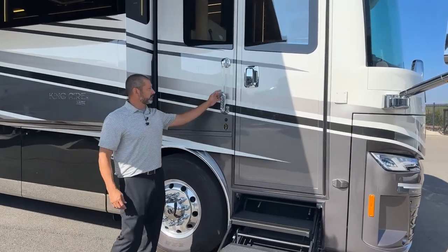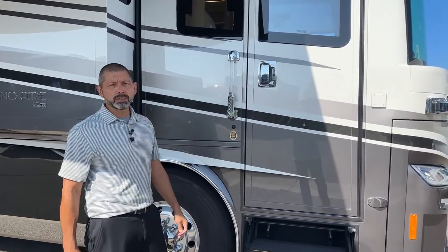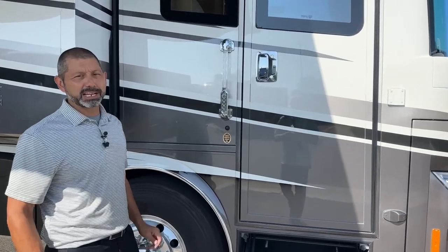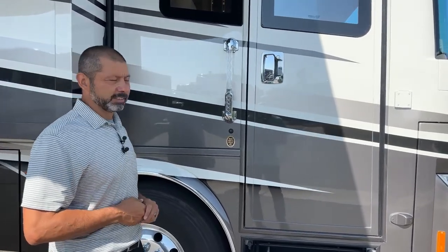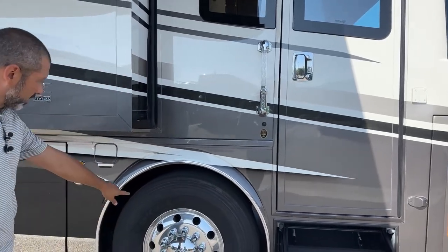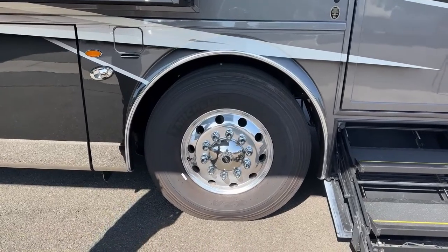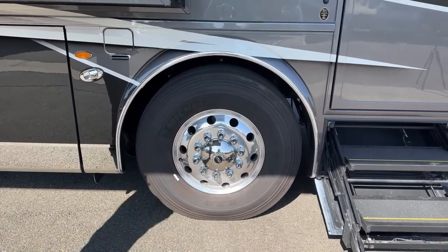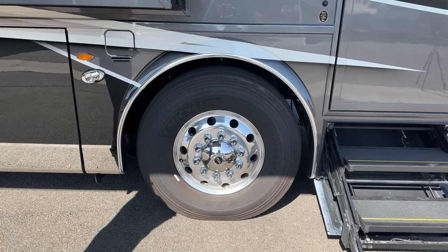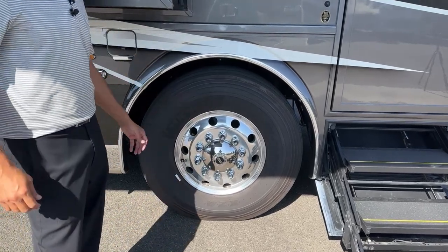We also have keyless entry with a doorbell and a camera so you can see who's ringing your doorbell and decide if you want to let them in. Up front we have our Alcoa aluminum wheels. The front tires are 365s and we're going to have 315s on the rear tires. The front axle has a 55-degree wheel cut.